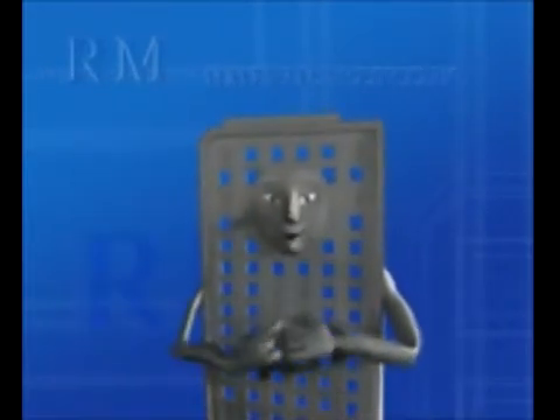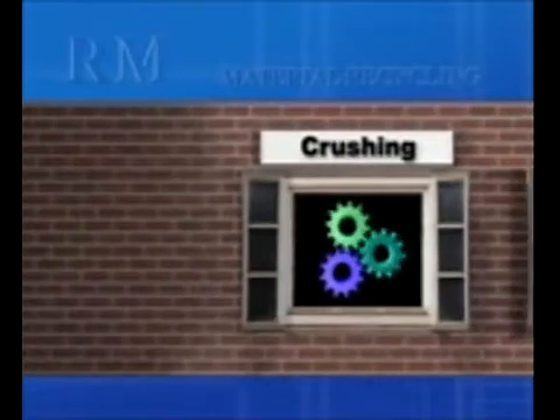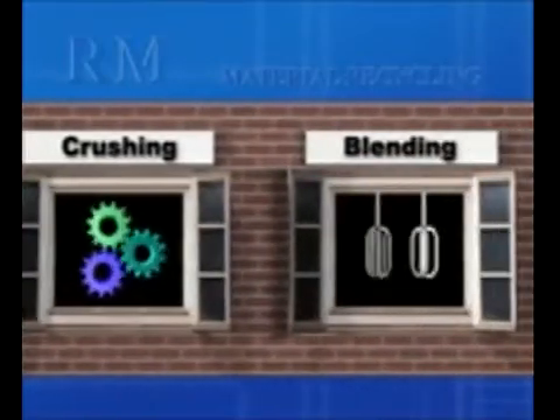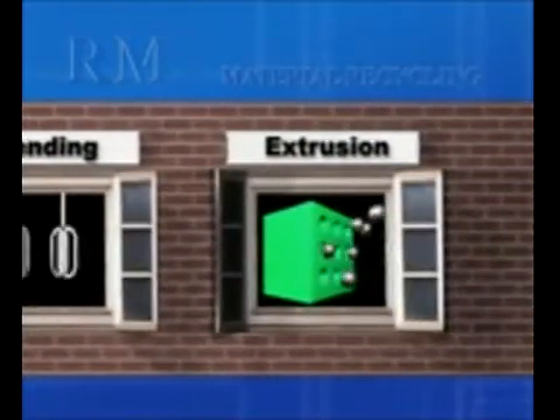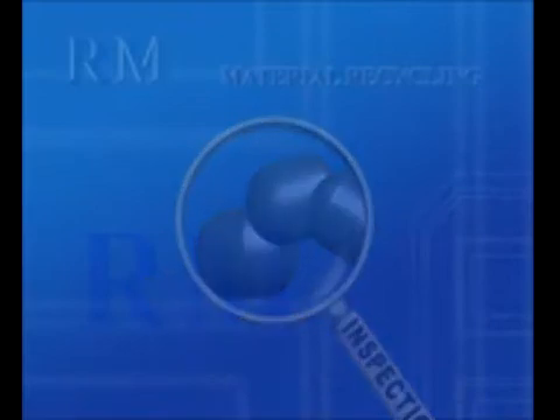On the other hand, many trays cannot pass the inspection process, and some become obsolete. Fortunately, R. Mitchell also has the technology to recycle IC tray materials. Unusable trays of the same chemical composition are crushed, blended with additives, and extruded into pellets. Tray molders are supplied with reprocessed pellet compounds that are as good as virgin, contributing greatly to waste reduction and saving the earth's resources.